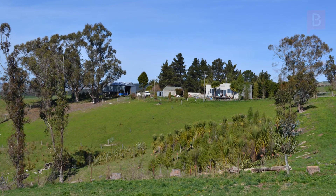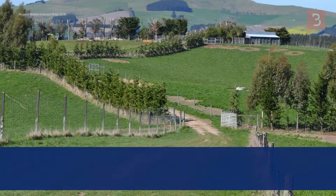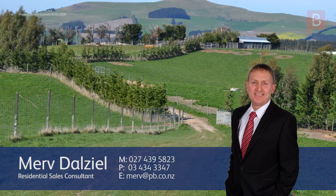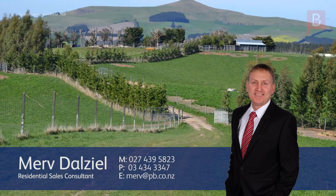To find out more or to arrange your viewing, call Merv today. Merv Delziel at Property Brokers Oamaru. Call Merv anytime on 027 439 5823.